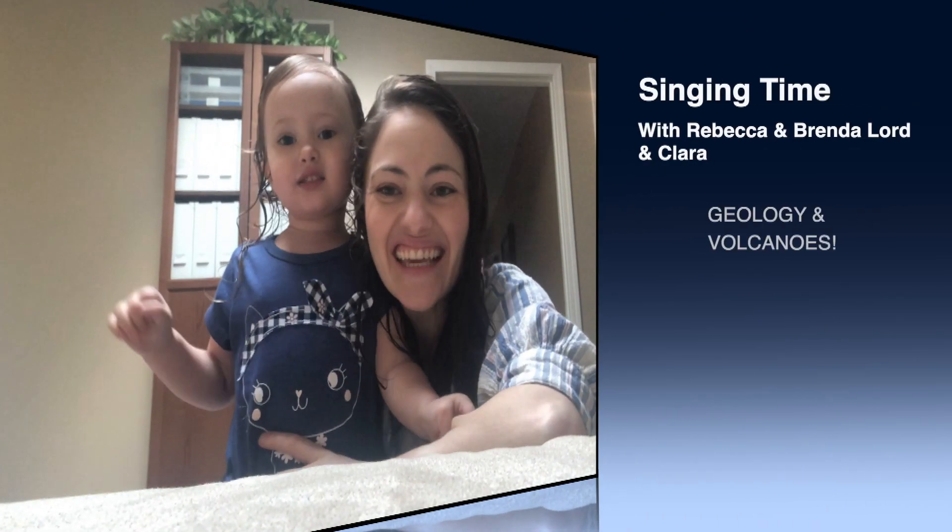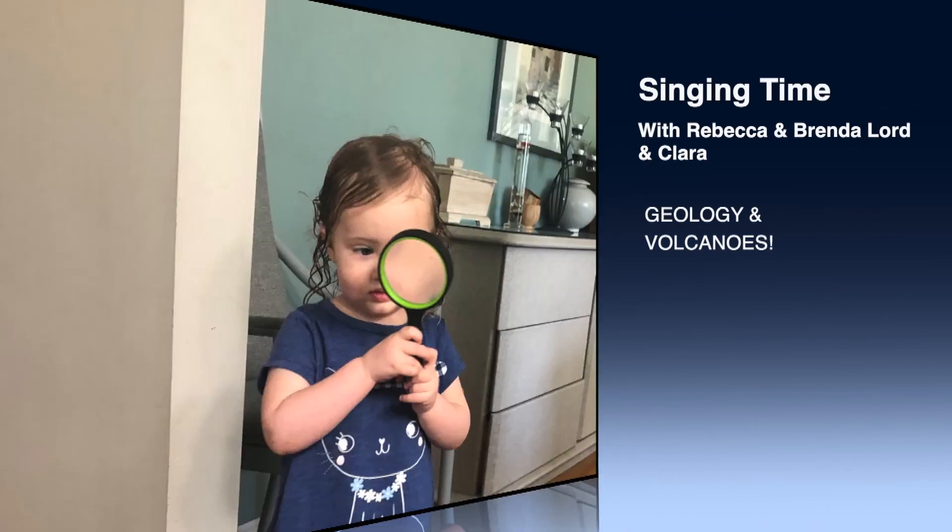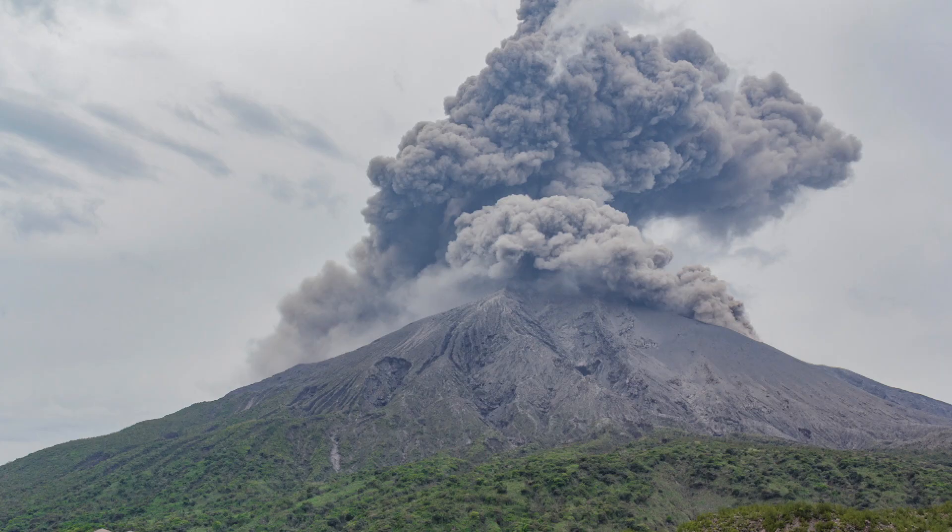Welcome to Nursery Singing Time! Today we're going to explore the world around us. There have been some big volcanoes erupting around the world this last week, so Clara and her cousins have been learning all about volcanoes.